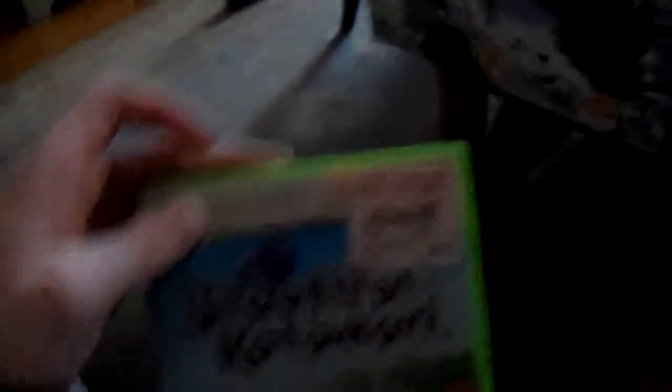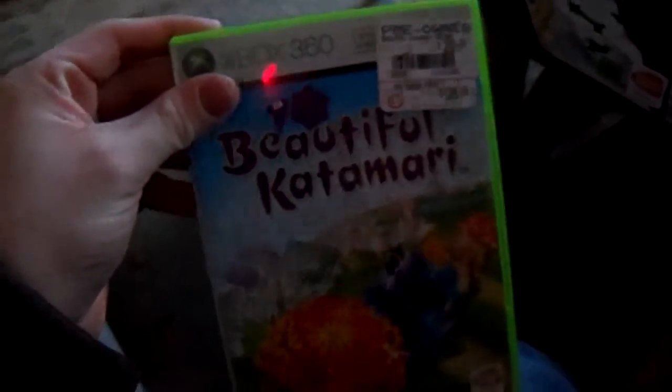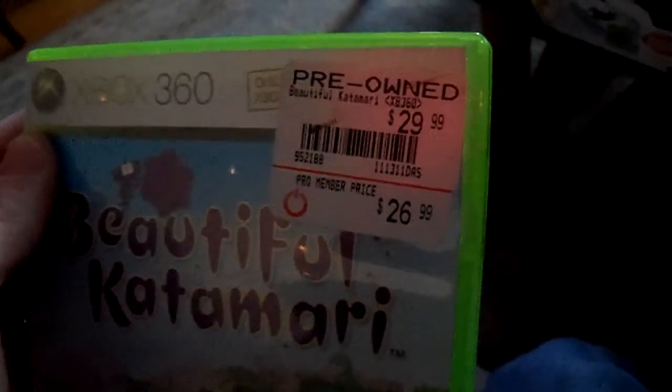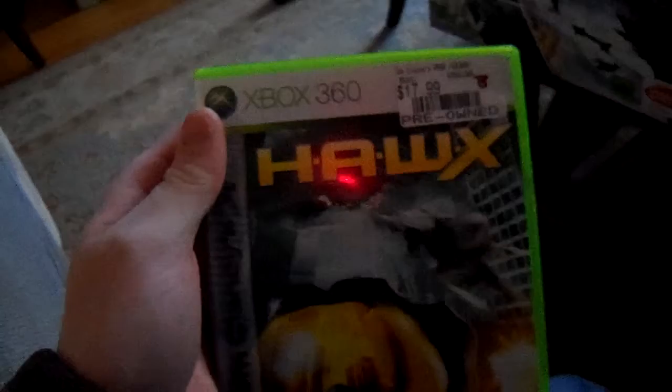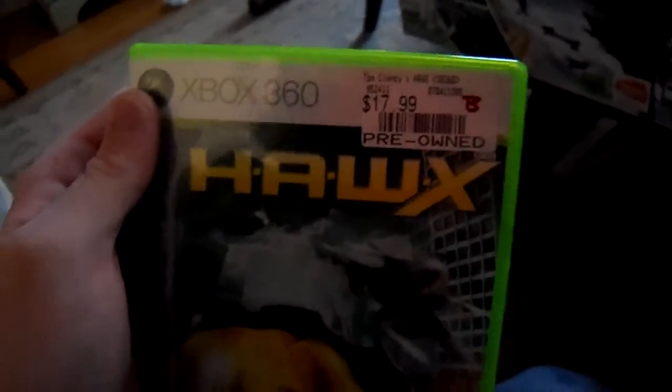Next, I got Beautiful Katamari. I've heard a lot of things about the Katamari series and I've always wanted to try playing them, so I thought, why not give this a shot? That was 30 bucks. And finally, Tom Clancy's HAWX. I have HAWX 2, so I thought I'd try to find this one. I found it for 18 bucks — that was really nice.